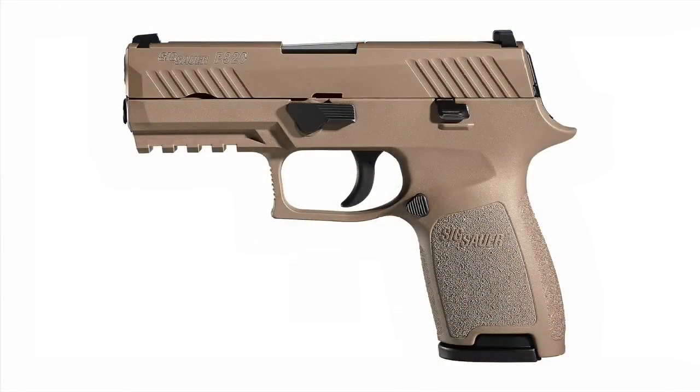The SIG P320 is basically a striker-fired version of the SIG P250, maintaining that modular capacity where the firing control unit is the only registered part of the gun — you can change the slide, barrel, and frame. It's about the same size as the Glock 19, but has a better grip angle, better grip feel, better balance, and shoots better — it's just an all-around better gun. It feels better made, uses a stainless steel slide, and generally comes with night sights straight from the factory. The best part is the trigger: amazing, very PPQ-like, less clunky than the Glock, but not quite as light, giving you more feedback in a self-defense situation. It also has a nice, short, clicky reset.